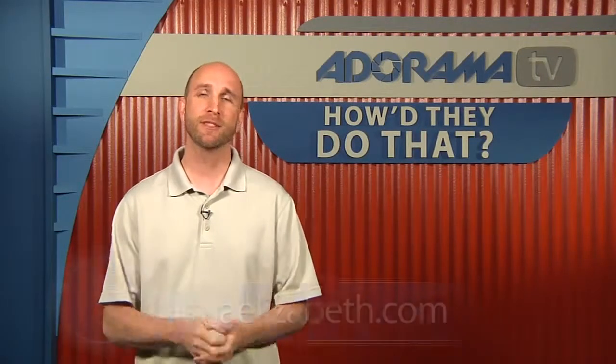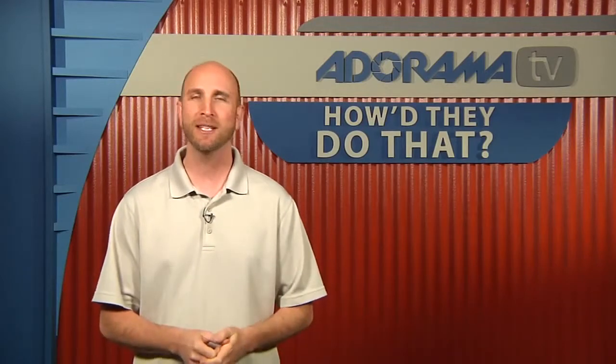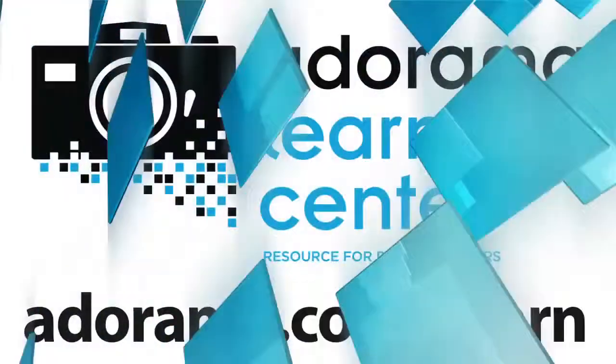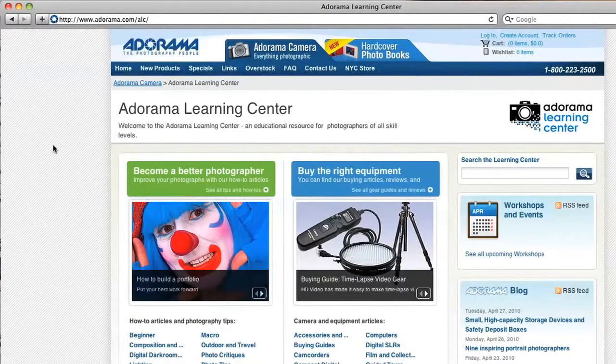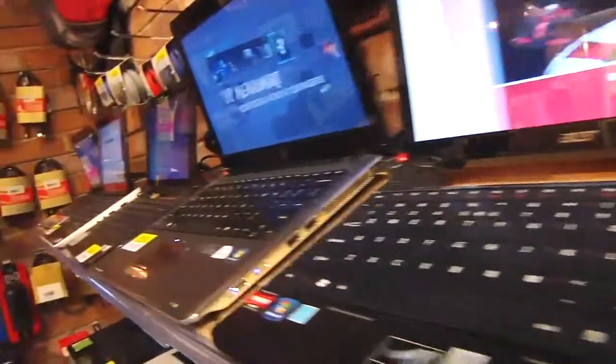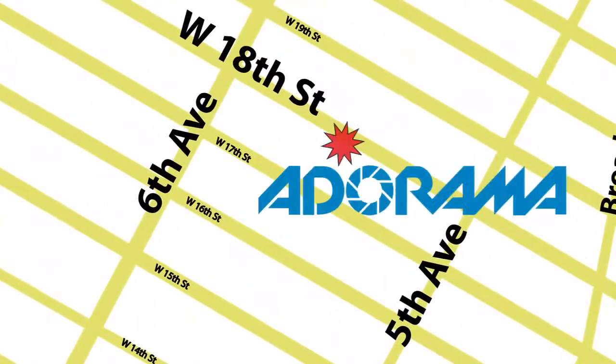Thanks so much for letting us hang out with you today. You can find Diana's work at dianaelizabeth.com and dianaelizabethblog.com. There you have it — our interview with Diana Elizabeth. If you have somebody you'd like to see on How'd They Do That, please send your suggestion to askmark@adorama.com. Thanks for joining me — I'll see you again next week. This episode is brought to you by AdoramaTV. Visit the Adorama Learning Center for photography tips and techniques, links to the gear used in this episode, and related videos. For all the latest photography, video, and computer gear, visit adorama.com. And the next time you're in New York City, visit our store located on 18th Street between 5th and 6th Avenue.